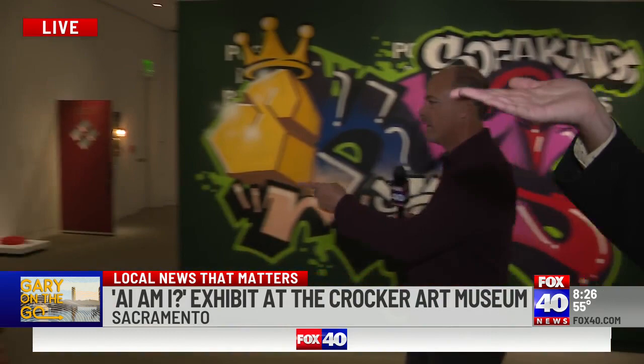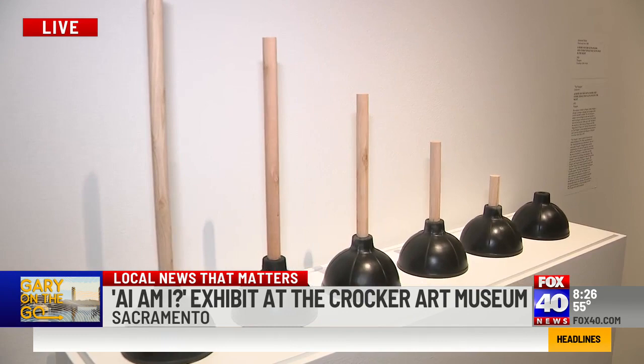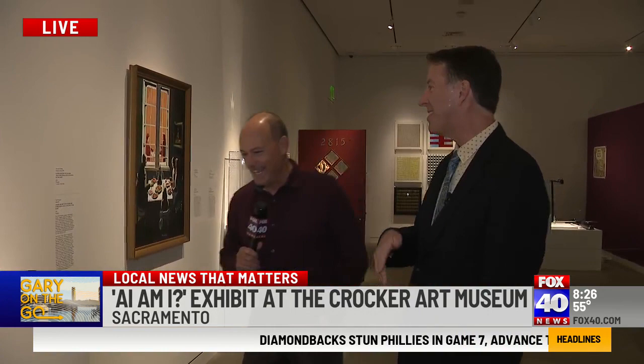AI wrote about this piece — this was before AI could do images, but it could write. It wrote about this piece, and then Alex brought it to life. It decided that there should be a new art movement called plungerism. So this piece is called 'A Short History of Plungers and Other Things That Go Plunge in the Night.' It's all kind of created by artificial intelligence.